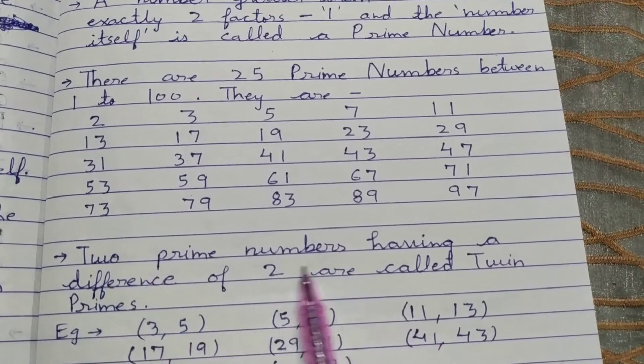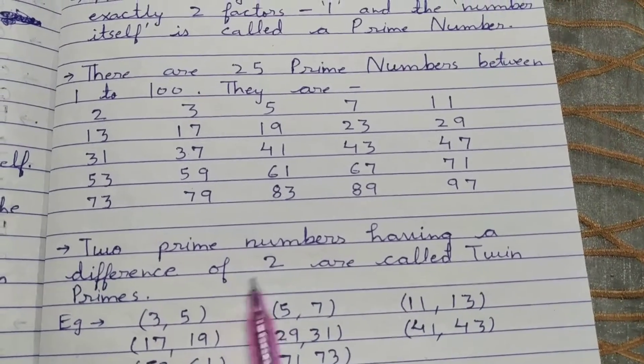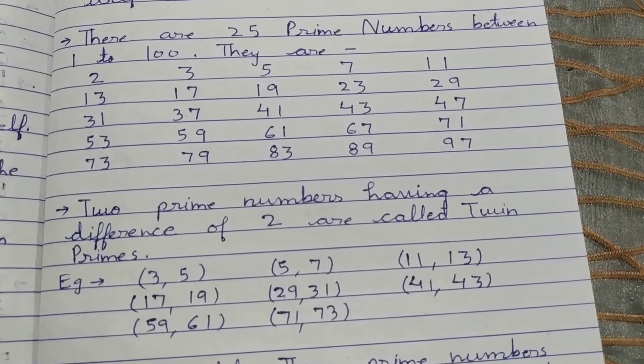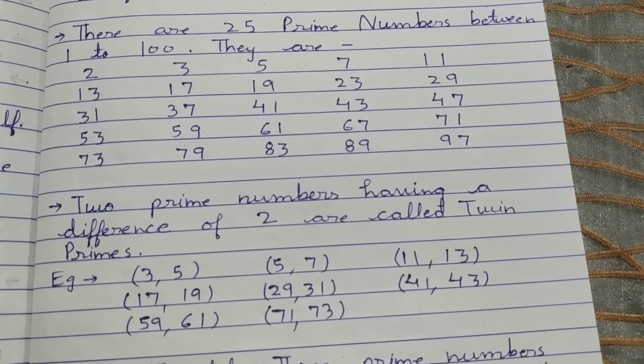Two prime numbers having a difference of 2 are called twin prime numbers. A twin prime is a pair of numbers in which both numbers are prime and if we subtract them, the difference is 2.